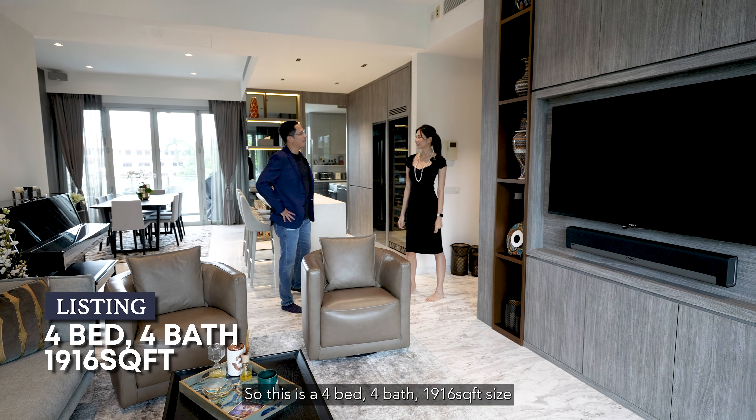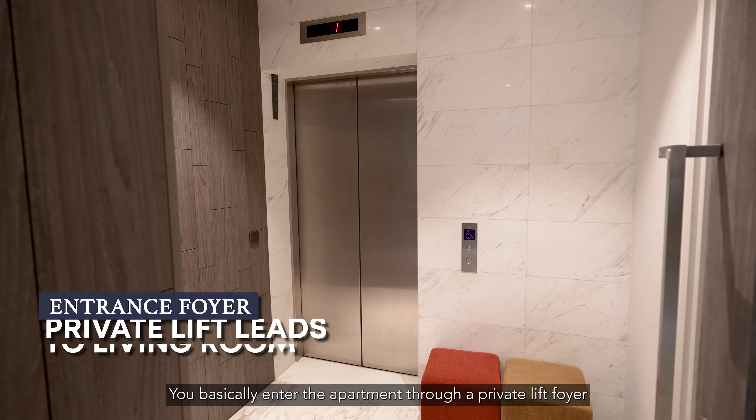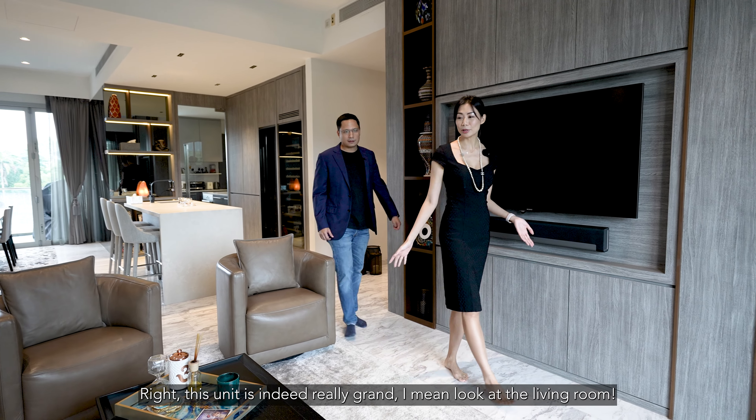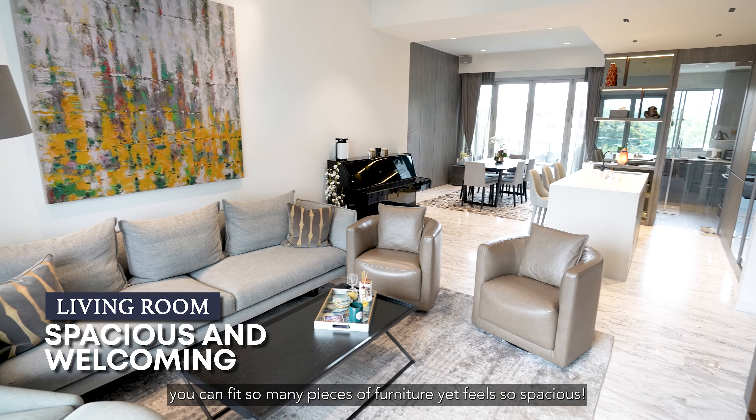This is a four-bed, four-bath, one thousand nine hundred and sixteen square foot unit. You basically enter the apartment through a private lift foyer that opens up to the grandeur of the apartment. This unit is really grand — look at the living room, you can fit so many pieces of furniture. It feels so spacious.